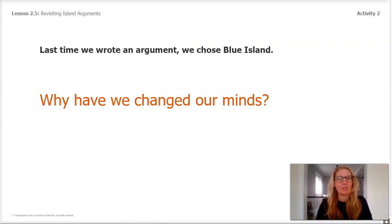Last time we wrote the argument, we chose Blue Island. But now take a minute to think — why have we changed our minds? What new data helped you decide that Creek Island is our new claim? The last time we only had one day of data; now we have data from a whole month, so we're better able to predict what the weather will continue to be on each island. When scientists get new evidence, they can change the claim they're arguing for. As meteorologists, we choose a different claim than before because our new claim has stronger evidence. Stay tuned for the second part of our lesson in the next video.